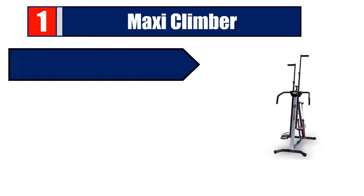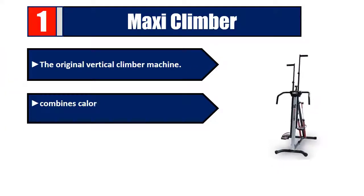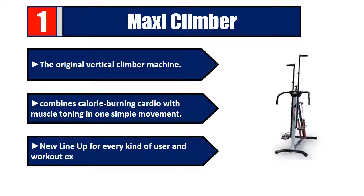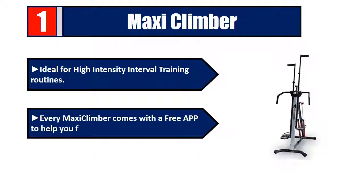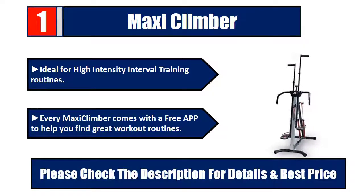Number one: Maxi Climber — the original vertical climber machine. Combines calorie-burning cardio with muscle toning in one simple movement. New lineup for every kind of user and workout experience, ideal for high-intensity interval training routines. Every Maxi Climber comes with a free app to help you find great workout routines. Please check the description for details and best price.